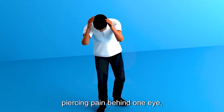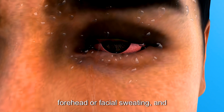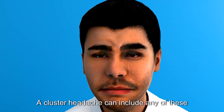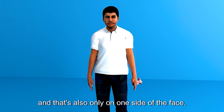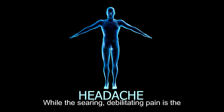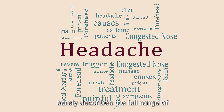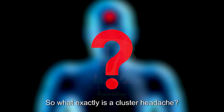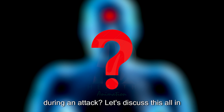A sudden, intense, piercing pain behind one eye; a runny or congested nose; a red and watering eye with drooping eyelid; forehead or facial sweating; and restlessness or agitation. A cluster headache can include any of these symptoms, and they occur only on one side of the face. While the searing, debilitating pain is the most defining feature, the word 'headache' barely describes the full range of experiences. So what exactly is a cluster headache?